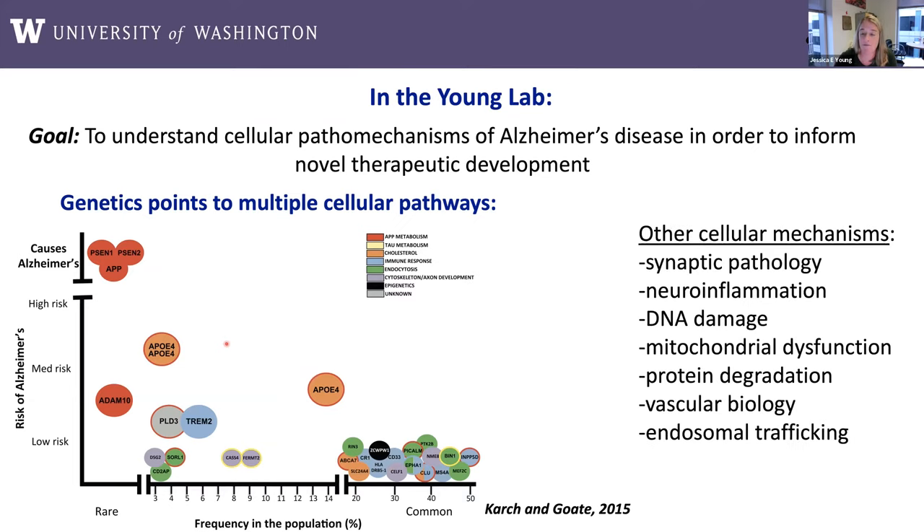What we know from genetics is that multiple cellular pathways can be involved in Alzheimer's disease — whether a human harbors rare mutations considered causative, or more common variants with smaller effect sizes. How these cellular pathways are affected by variants or mutations is still an area of great study. They involve many pathways affecting different components of the cell, and they're not all mutually exclusive. Out of all these involved cellular pathways, I'm going to talk today specifically about endosomal trafficking.